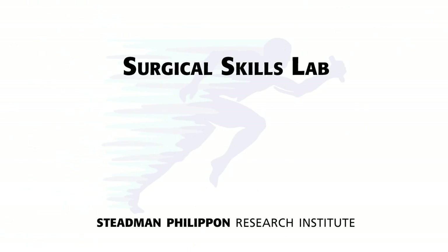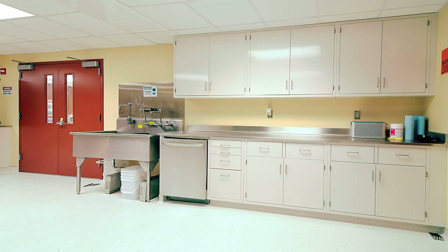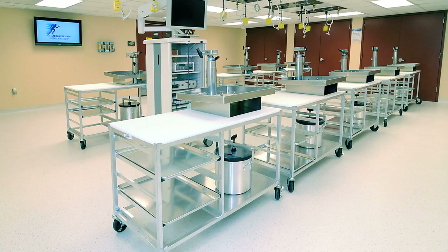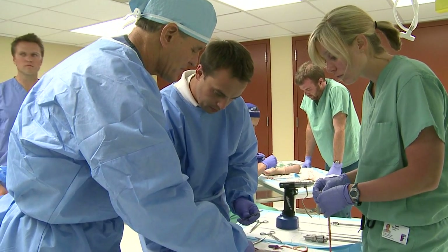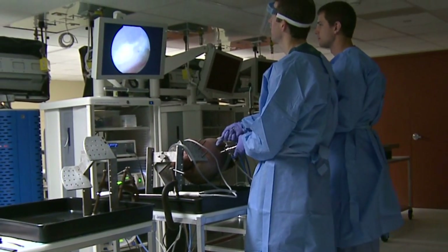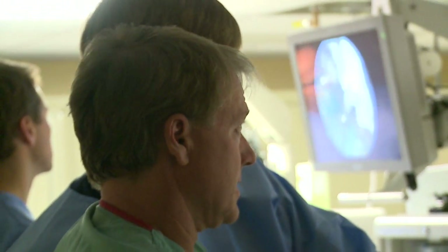Our facility also includes a complete surgical skills lab, a miniature operating room for our fellows and visiting doctors. Here, they hone the skills they learn from our attending physicians before taking them to their practices across the country and around the world. This lab allows our researchers to develop and test new surgical techniques and to broadcast surgical skills courses anywhere in the world via web or satellite.